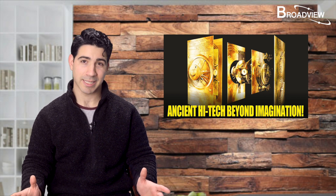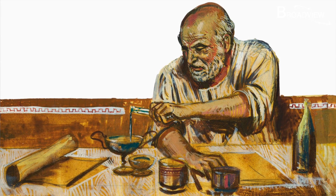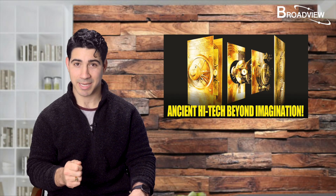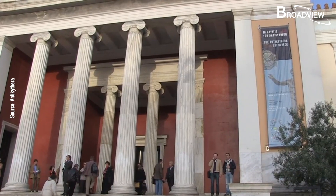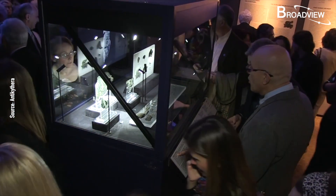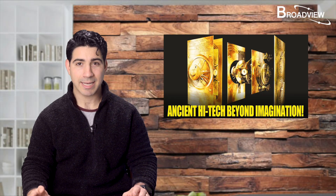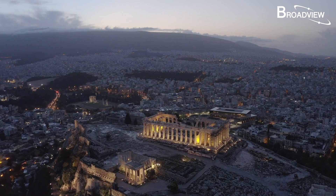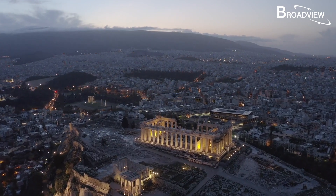Where the second machine and the drawings went, no one knows. No one like Archimedes was born for the next 1,500 years, so the technology didn't get passed down. Today, the Antikythera mechanism is kept in the National Archaeological Museum in Athens; the general public can only view replicas, and the real mechanism is said to be much more expensive than the Mona Lisa. Archaeologists explain that it changed our view of the ancients — they could have been fundamentally different from our understanding of them.